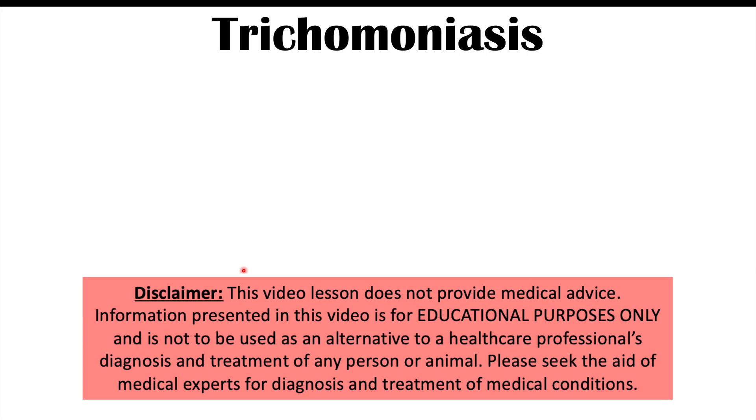Hi everyone, this lesson is on the complications of trichomoniasis, an STD that's often not talked about. We'll first talk about what trichomoniasis is and some of the more common symptoms of this infection, and then we'll discuss the complications later.